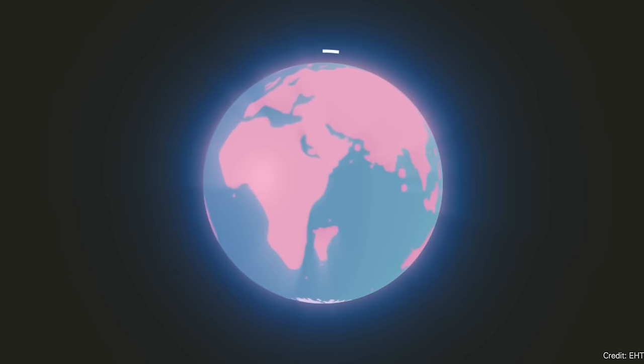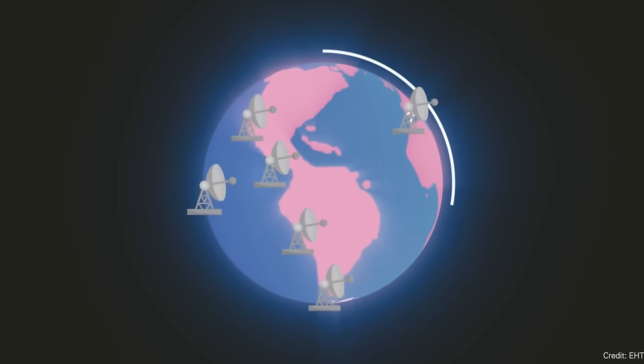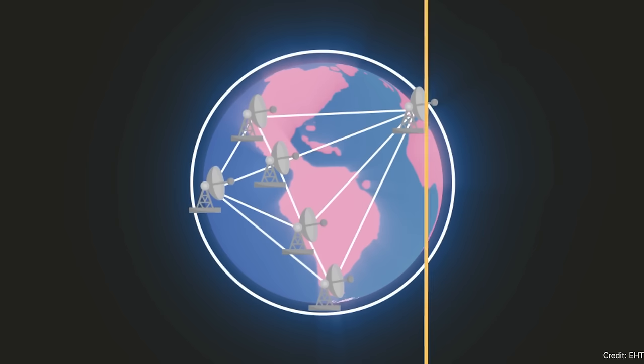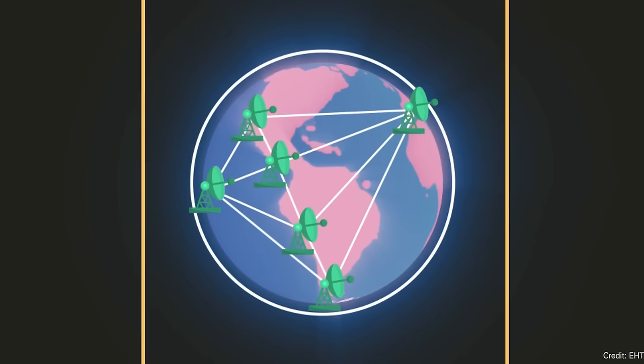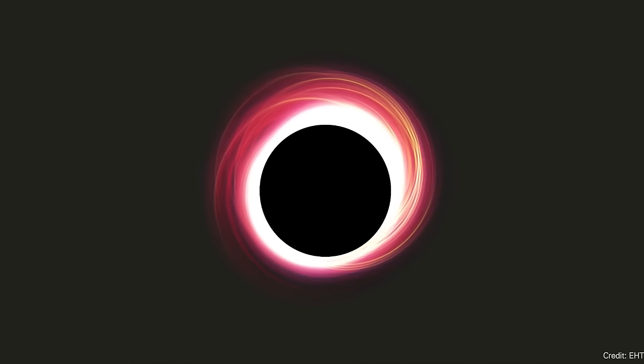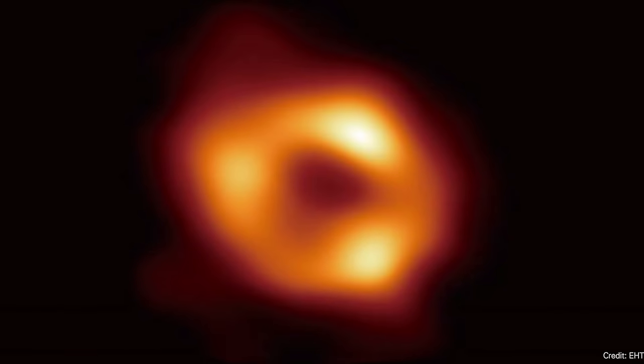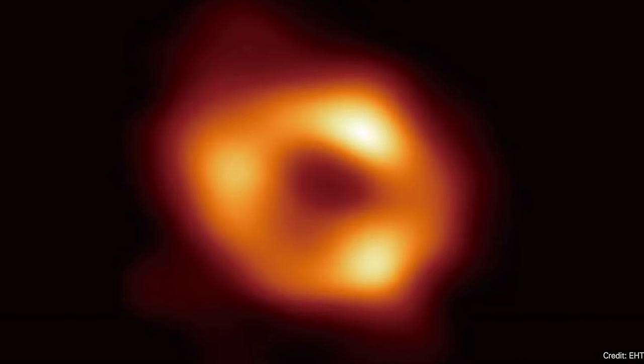The Event Horizon Telescope is a worldwide network of radio telescopes acting as one single giant radio telescope the size of planet Earth. This incredible instrument is what has brought us the first images of the event horizon of supermassive black holes. We've seen two: the supermassive black hole at the heart of M87, and the black hole at the heart of the Milky Way. These are the only two that the Event Horizon Telescope can actually image, because they're visually the two largest black holes we can see on the sky — but they are incredibly small, and only a world-sized telescope can reveal them.